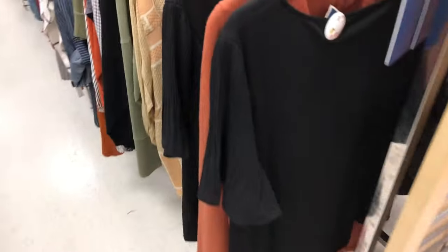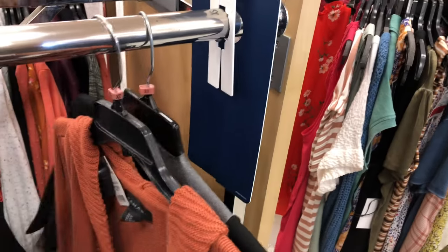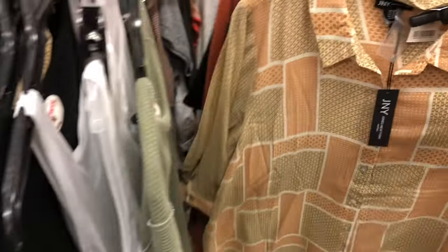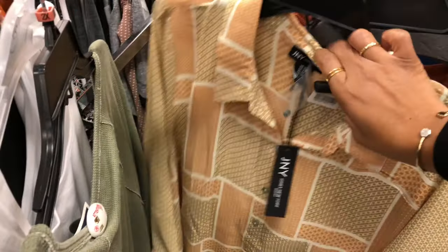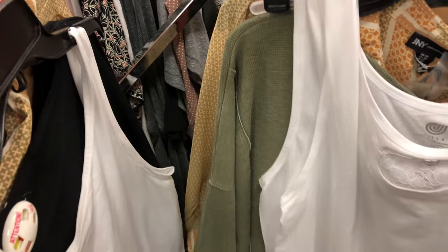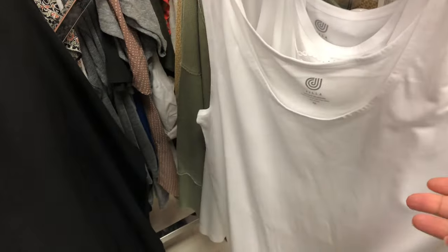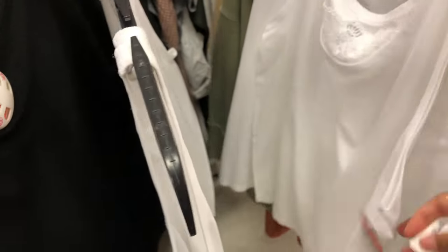They had a decent selection in the women's plus size section, and they're already ready for fall — now is the time to pick this stuff up. There's a nice button-down shirt at $19.99 — good price. They also have white camis, always a good buy — good to have more than one in case one gets dirty or stained. Pretty good quality — two for $9.99, you can't beat that.